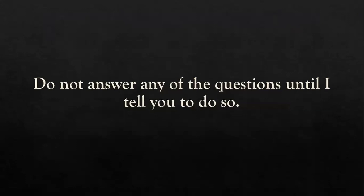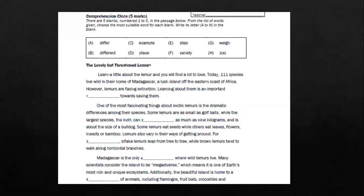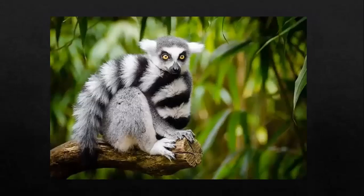Do not answer any of the questions until I tell you to do so. Let's take a look at this passage first. This is the first passage you should be looking at: 'The Lovely But Threatened Lemur', a Comprehension Cloze Passage, with a total of five marks.